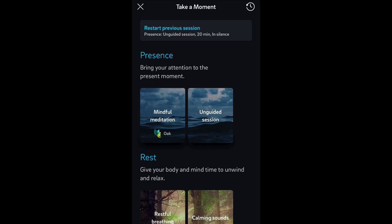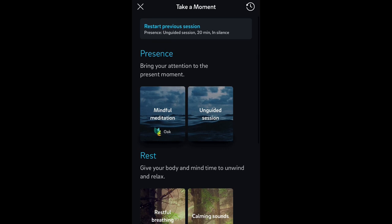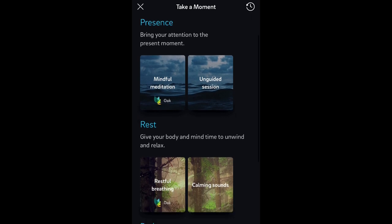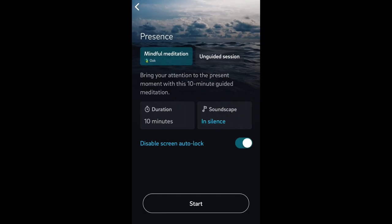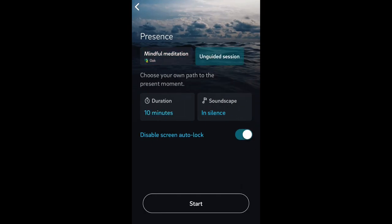You can restart your previous session — that's a pretty nice little feature. If you've already dialed in and you know what you did, you can do it again next time. So the first mode they've got here is called Presence: bring your attention to the present moment. Presence has a mindful meditation called Oak. The Presence mindful meditation is a guided session, and it's 10 minutes long, as you can see down there.